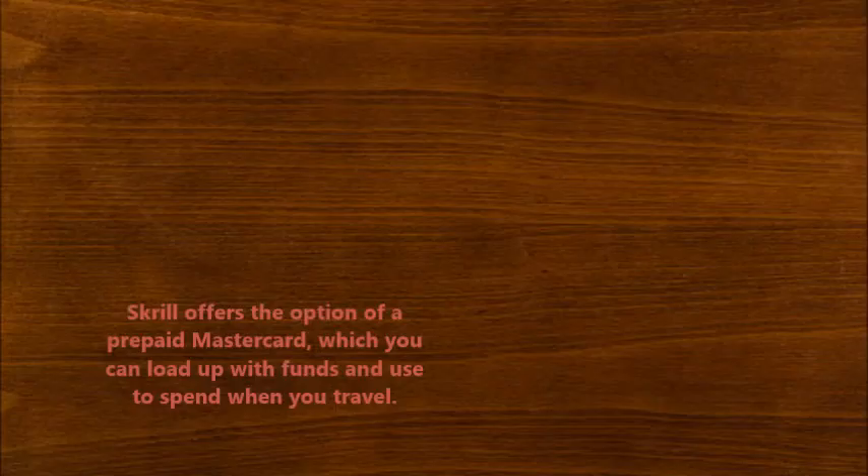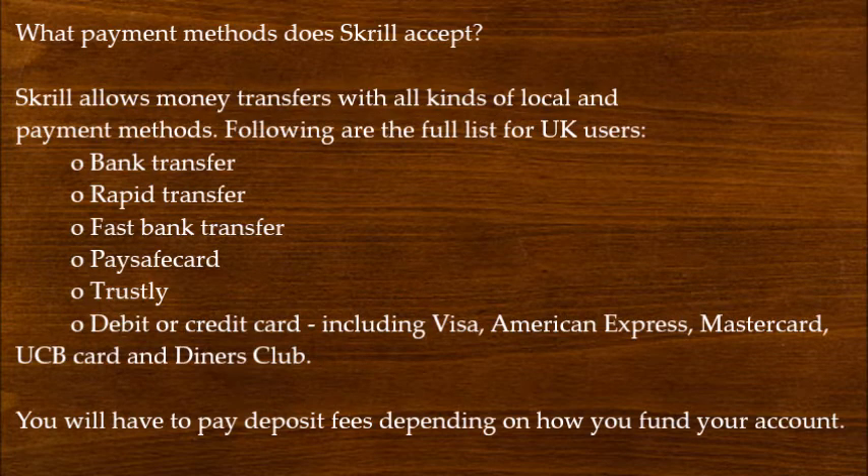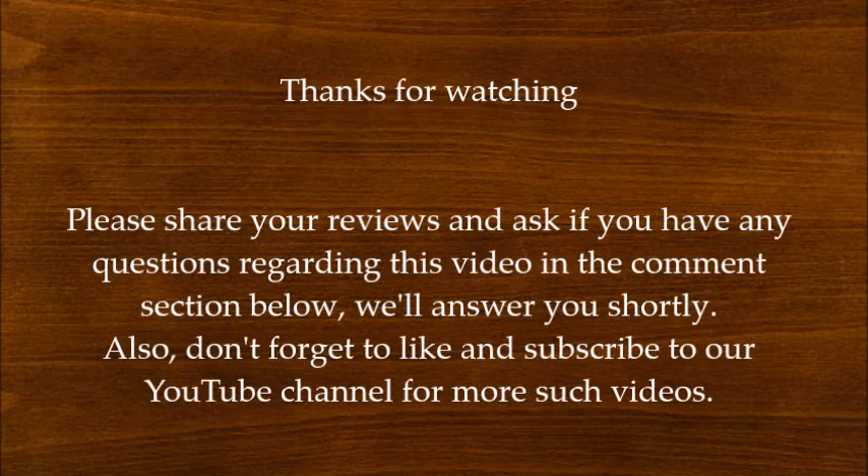What payment methods does Skrill accept? Skrill allows money transfers with all kinds of local and international payment methods. The following is the full list for UK users: bank transfers, rapid transfers, fast bank transfers, PaySafeCard, Trustly, and debit or credit cards including Visa, American Express, Mastercard, UCB Card, and Diners Club. You will have to pay deposit fees depending on how you fund your account.